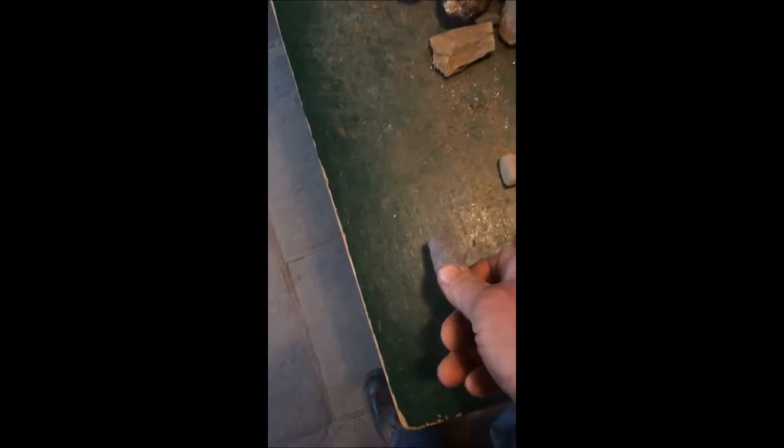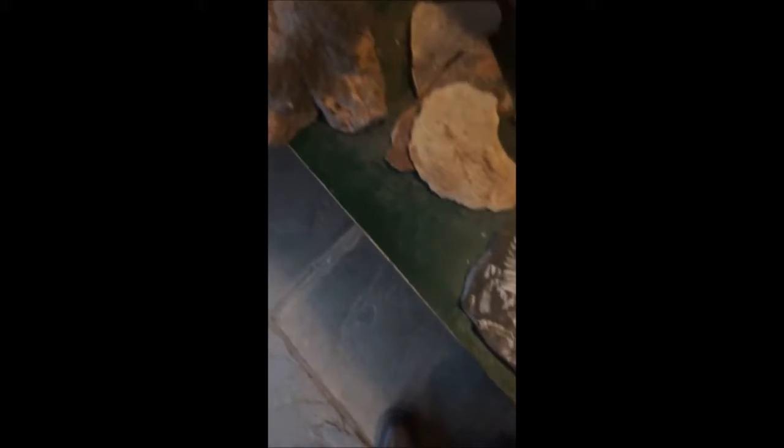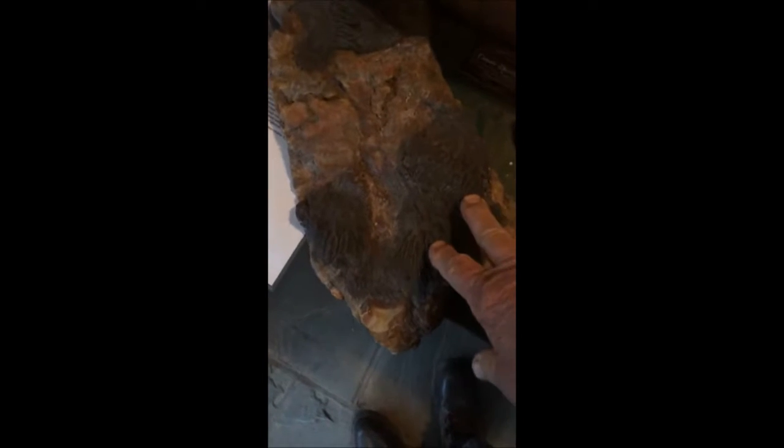Some of the other things that I collect here at the farm: I do a lot of collecting of Indian artifacts such as this. This is an arrowhead, and this is a stone for a tomahawk. Here's another arrowhead. I also have some fossilized ferns, crinoids, and orthoceras — that's a fossilized squid.